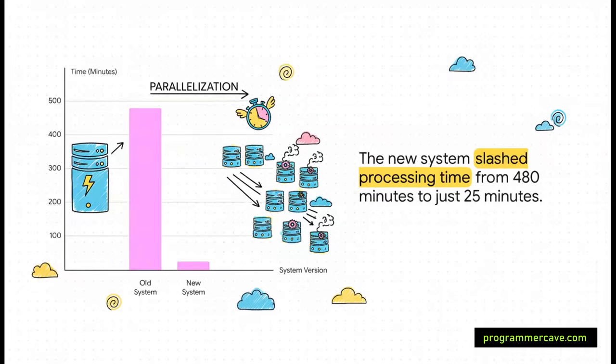And all of this brings us back to that incredible final result. The combination of horizontal scaling, picking the right tools like Typst, using cloud services smartly like they did with S3, and clean orchestration with Nomad — that's what gets you from 480 minutes all the way down to just 25.